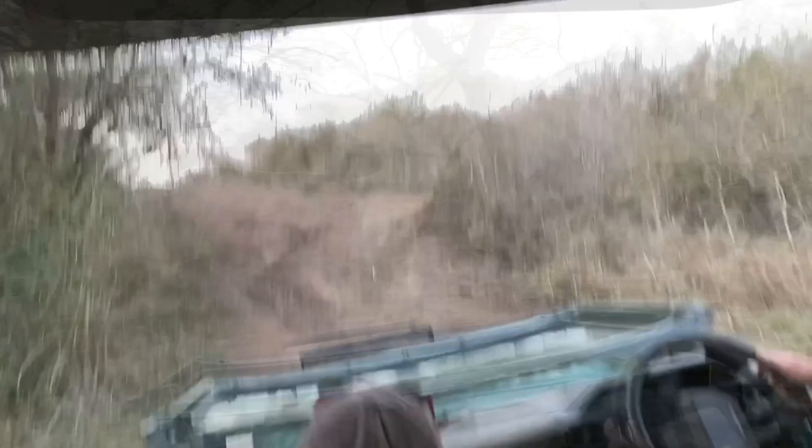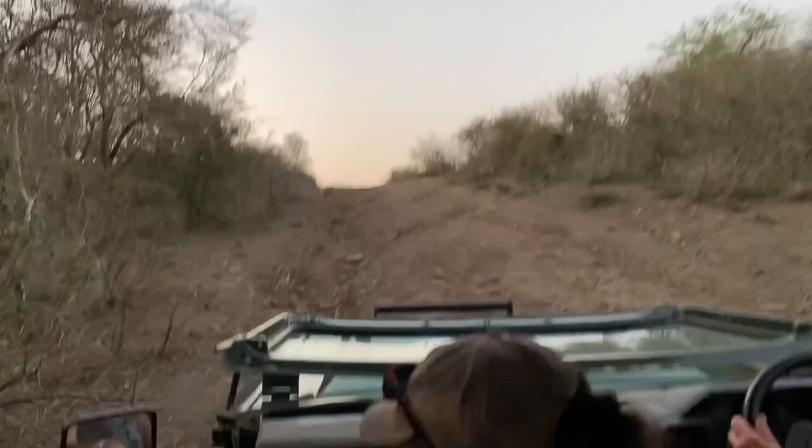At the start of a new day we are off for a morning game drive. Some roads are quite bumpy and you are guaranteed to get your free bush massage.